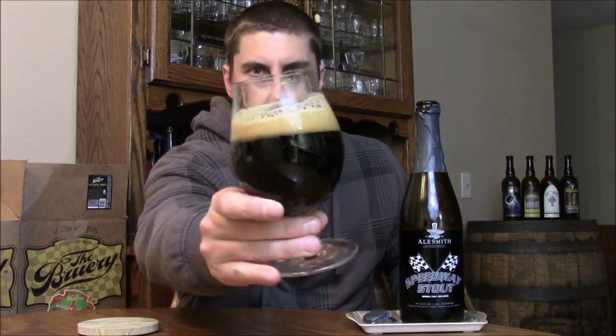So let's get into Speedway here. It pours out pitch black with a nice light tan colored head, as you can see. Nice head for a 12% beer, leaving some nice lacing already. Normally you'd see some nice legs on the glass as well. I've had this beer so many times it's kind of hard for me to review, but we'll do a little review here.